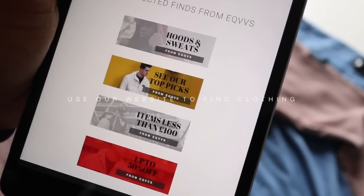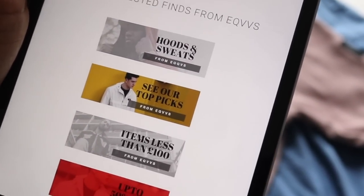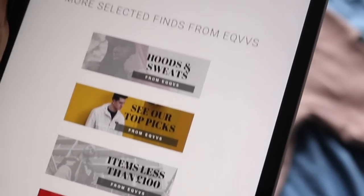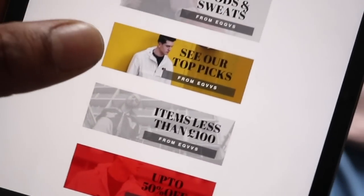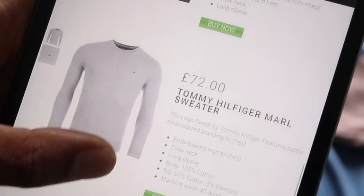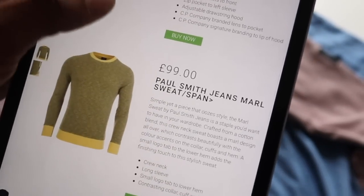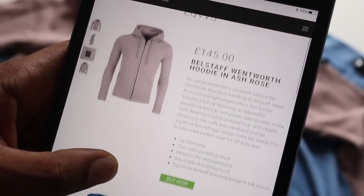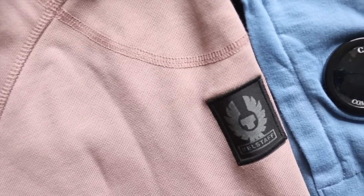There are items for less than a hundred pounds, which I know is important for a lot of my followers who are looking for lower price items and not looking to spend big money on clothing just yet, which I totally get. There's also up to 50% off sale on Iquifs as well. These are some of my favorite hoodies and sweats from Iquifs, and I've managed to get in the two which I think look the coolest.